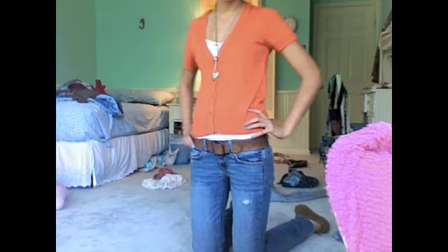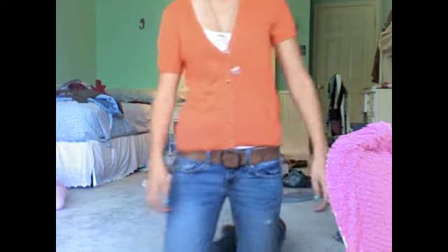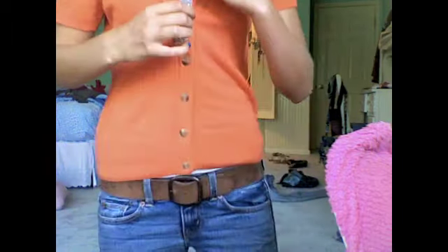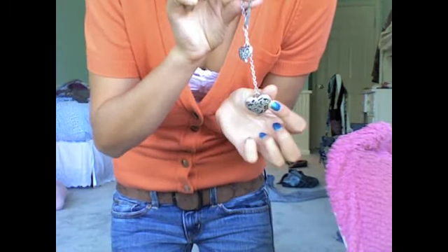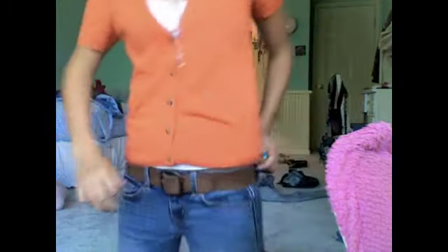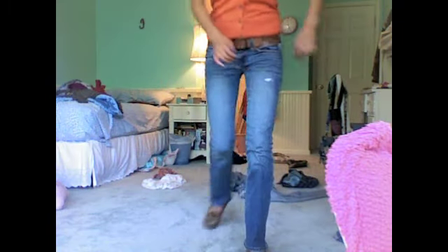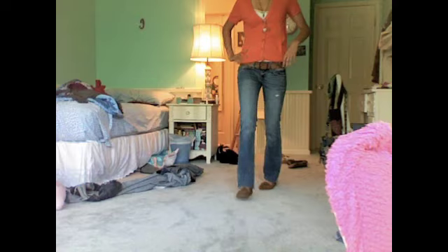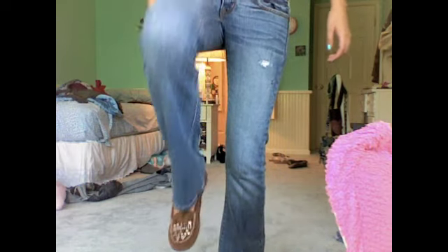This next outfit is an orange cardigan from American Eagle and American Eagle slim boot jeans with a belt from Target and a heart necklace from American Eagle, so the whole outfit is mainly American Eagle. I really like American Eagle and I think this is so pretty because it's so colorful. These shoes are just moccasins I got from DSW shoes that are super comfortable and really pretty.